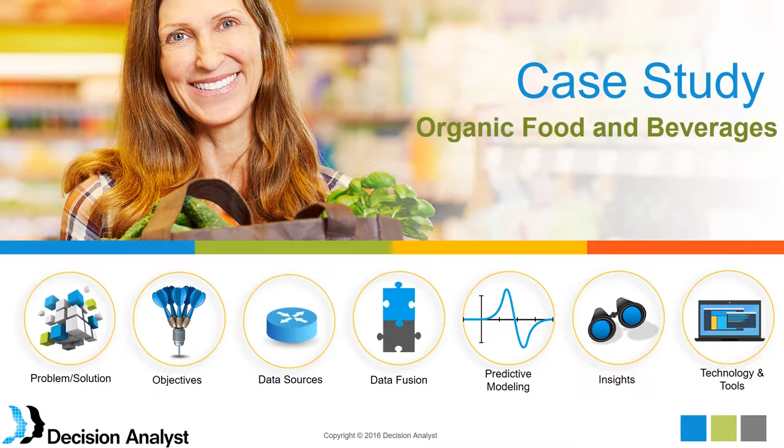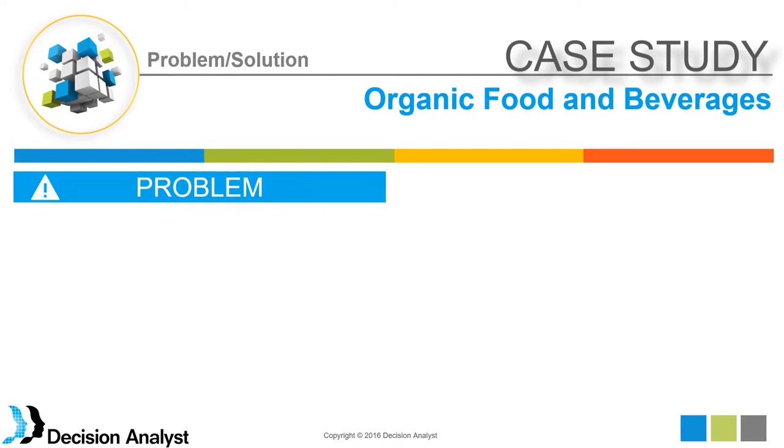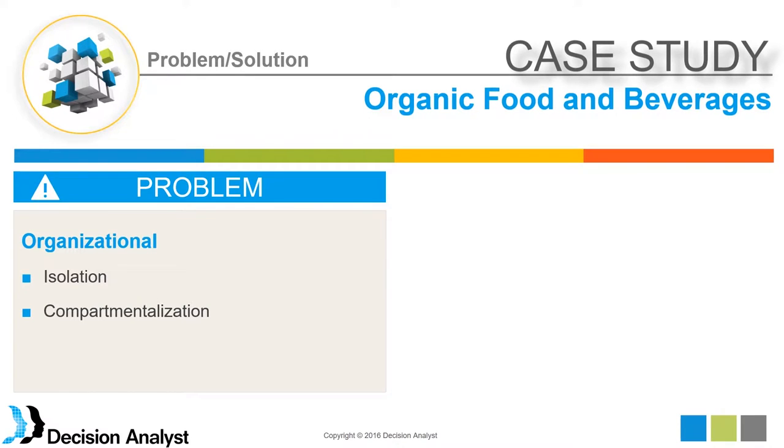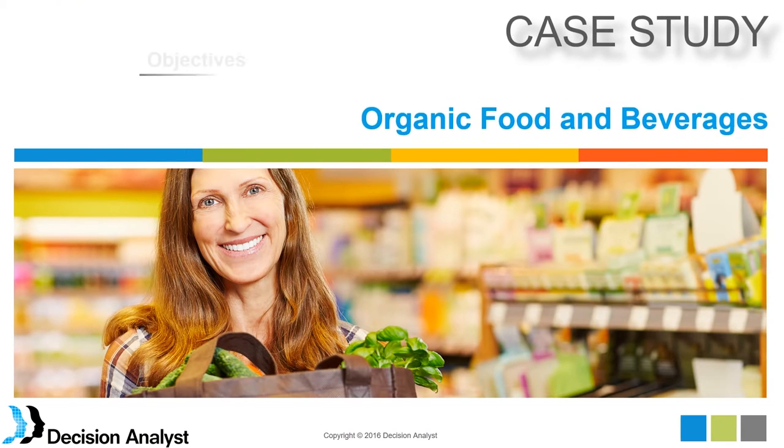This first case study is in the category of organic foods and beverages. There is a problem: marketing research and data science are organizationally separated. There are some cases where they are coming together into a single department, but in general there is isolation and compartmentalization of the two functions. The solution is collaboration between marketing research and data science, where fusion of methods, technologies, and tools would provide greater insights and deliverables to help business decision making.